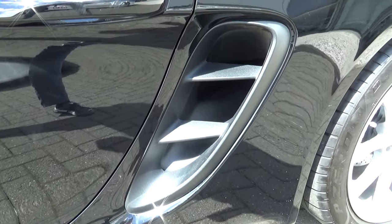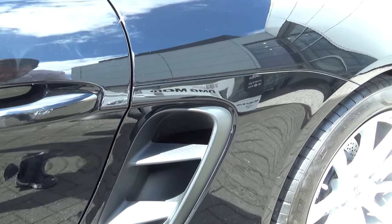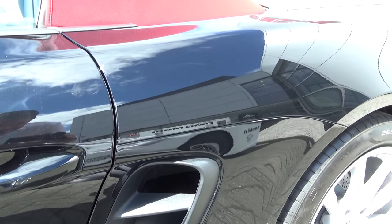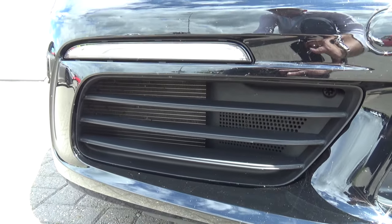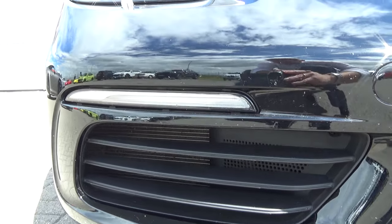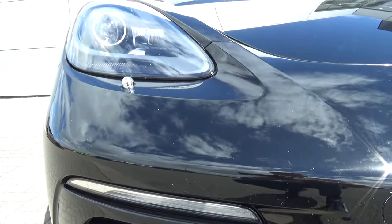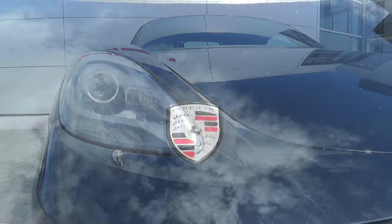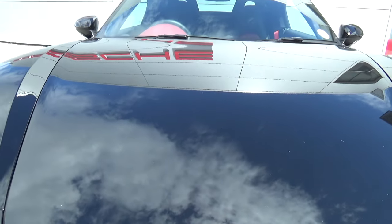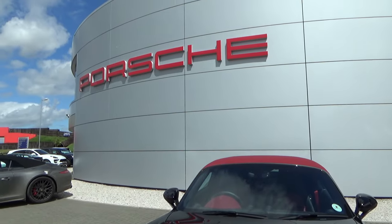With an unladen weight of just under 1,500 kilos, this little pocket rocket will get to 60 in 4.9 seconds and onto a top speed of 170 miles an hour. The S gets to 60 half a second quicker and can do 177. It's all pretty good on the fuel as well, with a combined cycle of 40.1 mpg, and you can pack a bag for the weekend with 150 litres of boot space up front and 125 in the rear. In fact, it's hard to work out where they put the engine.